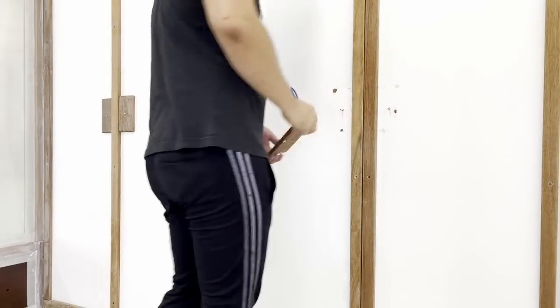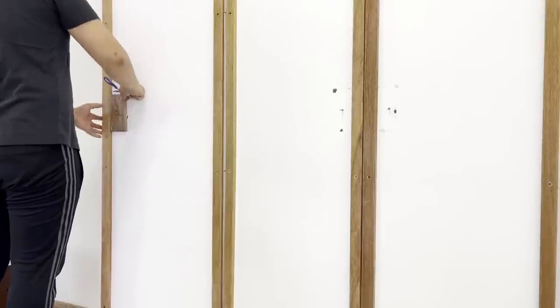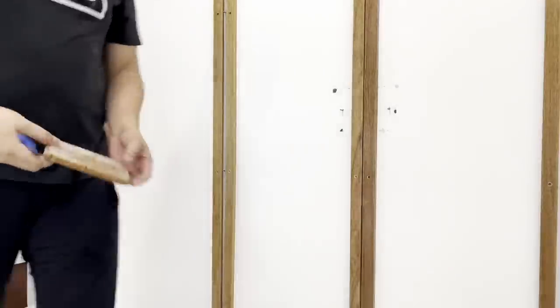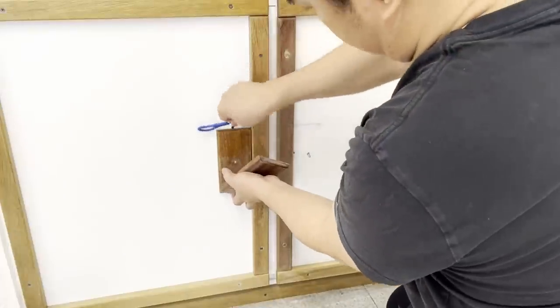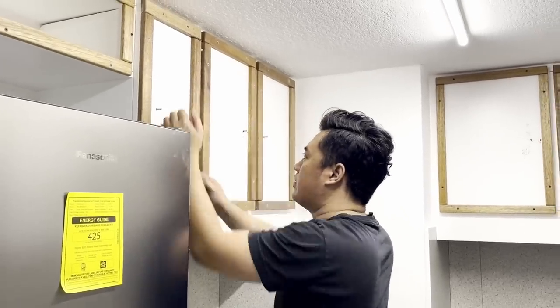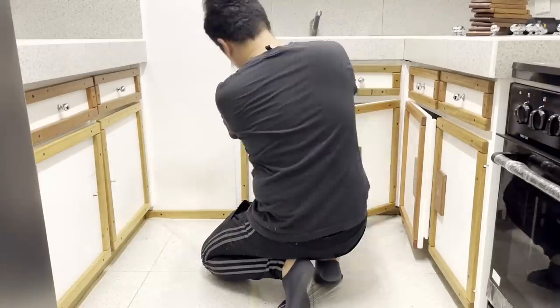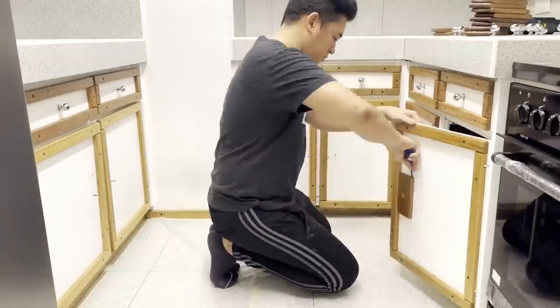I mentioned that I was only permitted to paint the cabinets and existing trims and was not given a go signal to do any alteration aside from the hardware. But this wooden door handle accent bothered me so much that I decided to remove them without approval. I'm confident though that they'll love the result without this unnecessary nuance element.